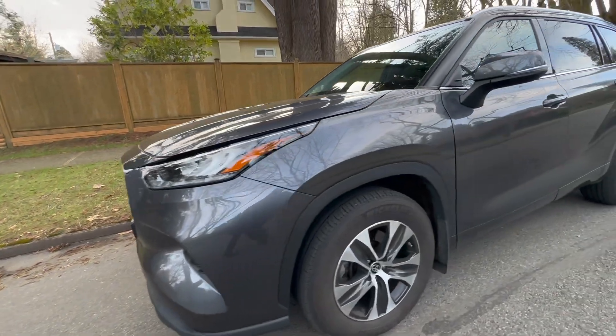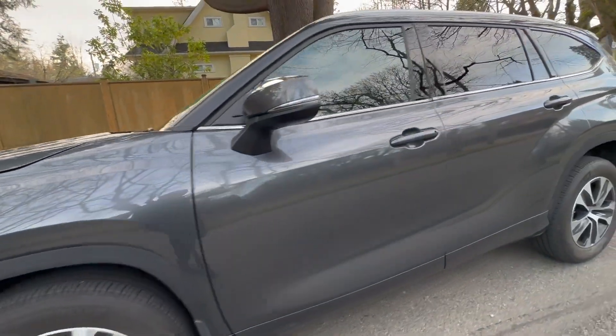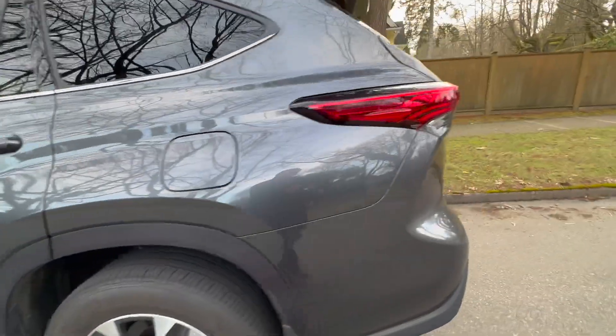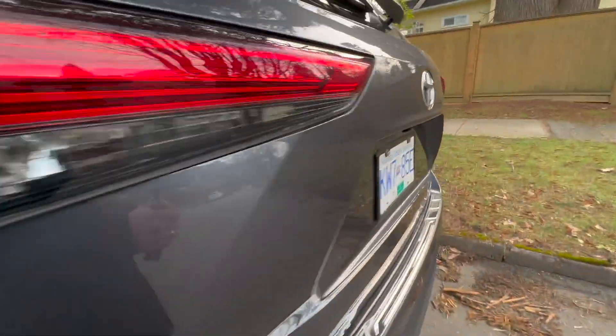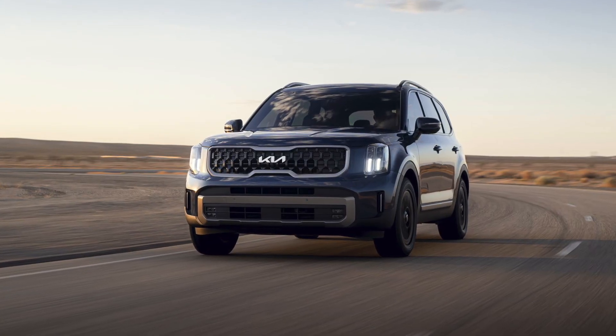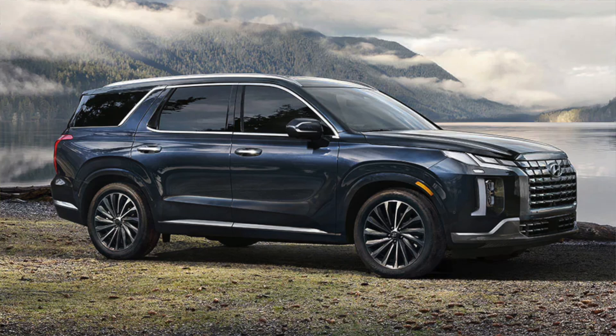Why is that the case? Well, I think what Toyota wanted to do is introduce a car that can really compete in the current marketplace, which is saturated by very popular three-row SUVs like the Kia Telluride and the Hyundai Palisade.